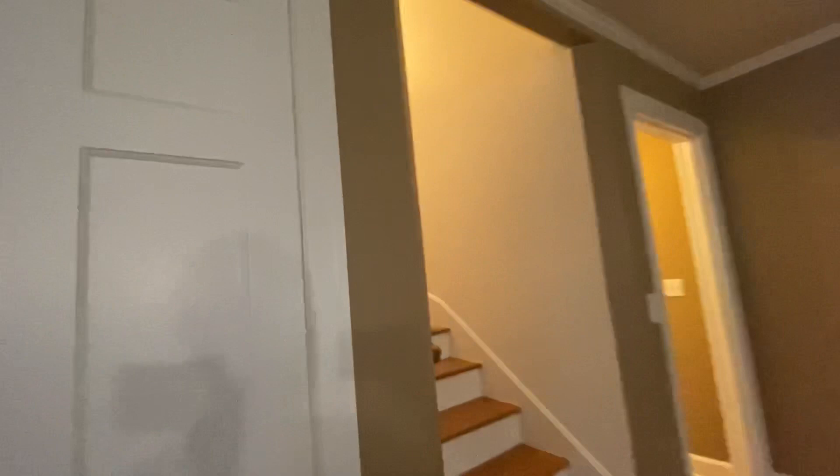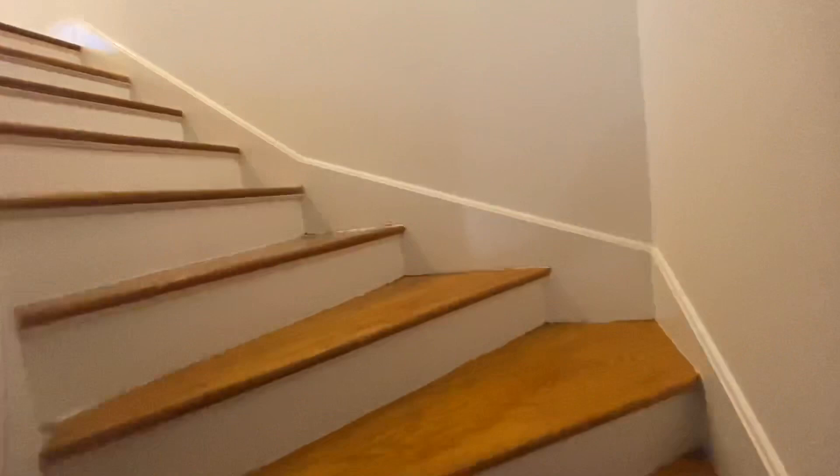This is a three-bedroom house. Here are the steps going upstairs. We'll definitely probably need to put slip guards on here for Hunter to be able to go down the steps.